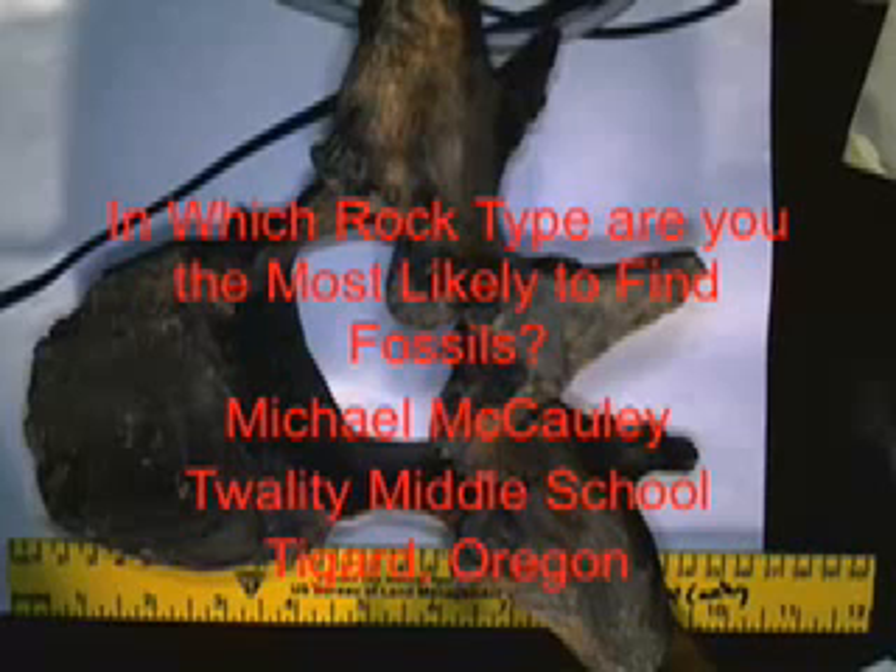In which rock type are you the most likely to find fossils? That is a really good question. I think the best way to answer that question is to first look at how the different rock types are formed. So let's go back to the good old fashioned rock cycle.